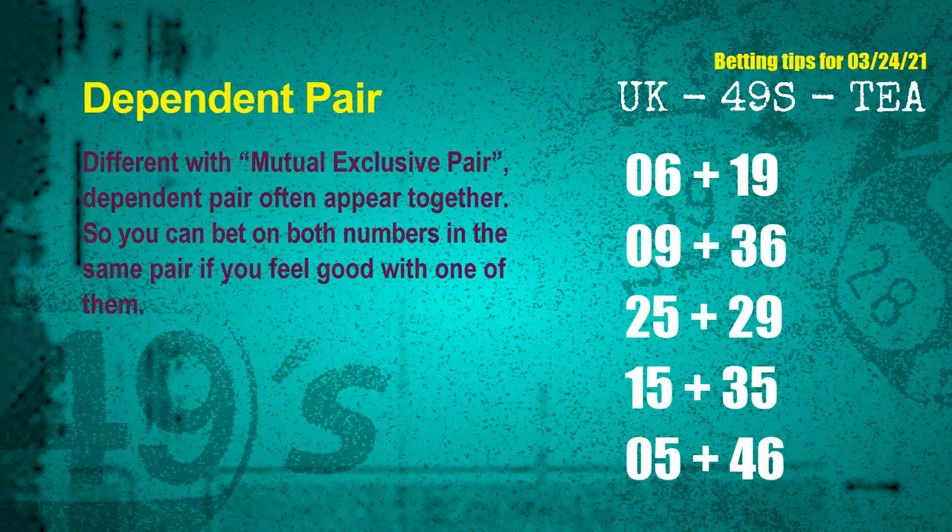Some numbers are mutual exclusive, while some are dependent. In the same dependent pair, you can bet on both, because they are often drawn in one draw. The dependent pairs for next draw are: 1st pair 06 and 19, 2nd pair 09 and 36, 3rd pair 25 and 29, 4th pair 15 and 35, 5th pair 05 and 46.